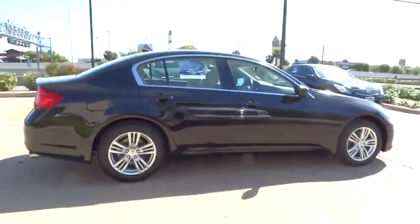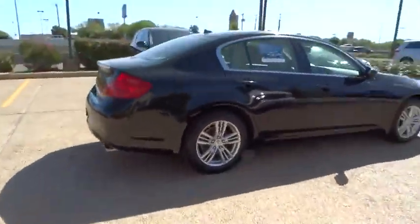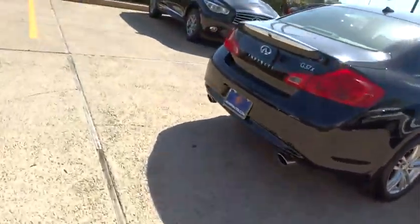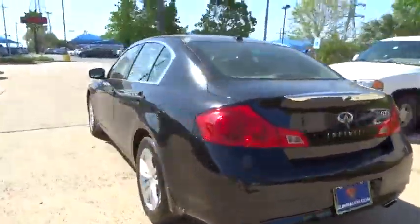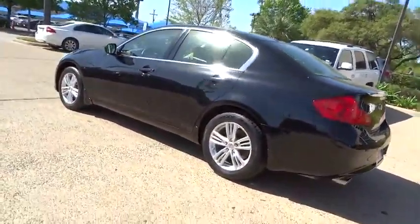This vehicle has less than 30,000 miles. Here are some of this vehicle's great options: stability control, traction control, anti-lock braking system, keyless entry, all-wheel drive, and power passenger seat.